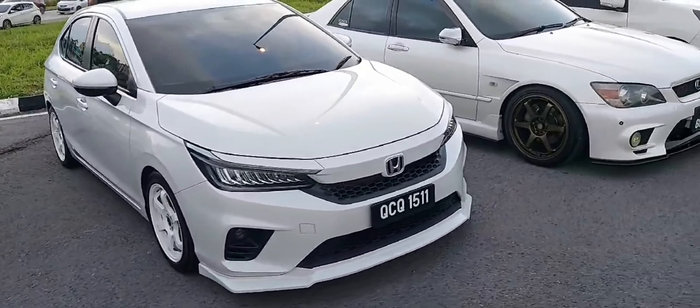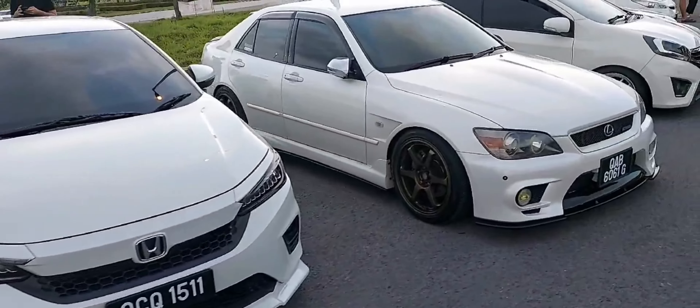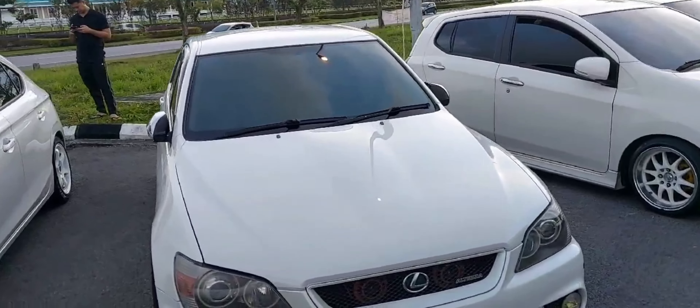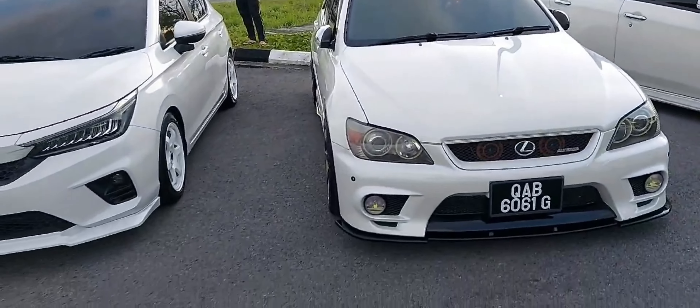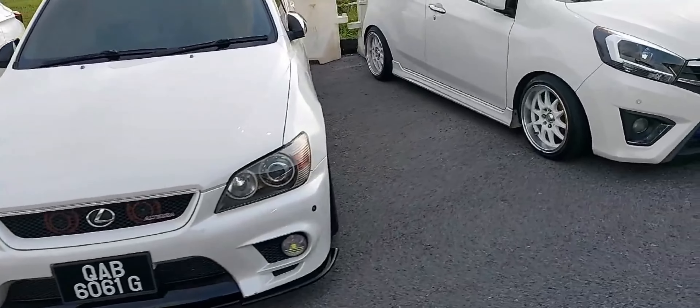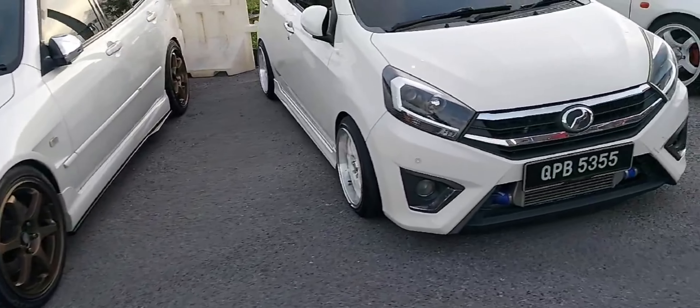We have an 86 and a Supra. We also see the R33 GTR on Work Wheels. Next there's an EK9 Civic Type R with the Spoon colors.